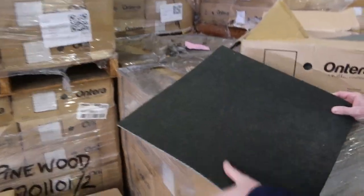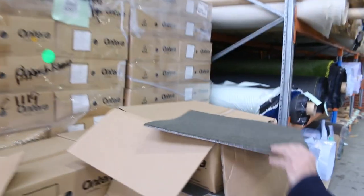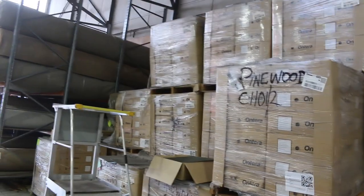We've got our carpet tiles of course — still got a heap of these, although they have been selling quite well. Ten dollars a square metre — absolute bargain. These normally retail for around $40–$50. And you can take whatever you like; you don't have to take the whole lot. I've got a couple of thousand metres in a few different colours.